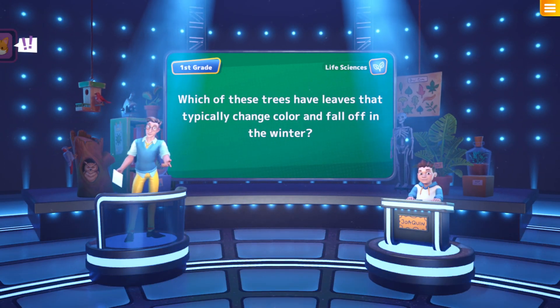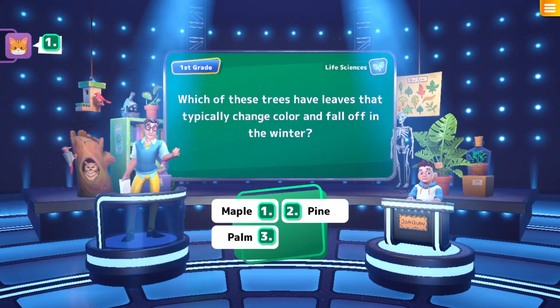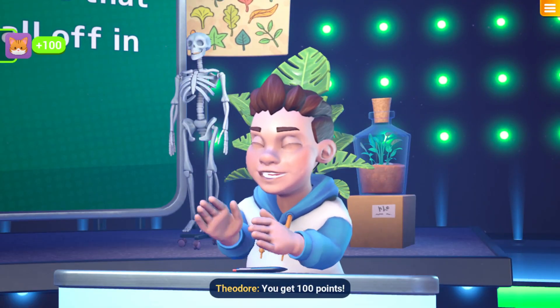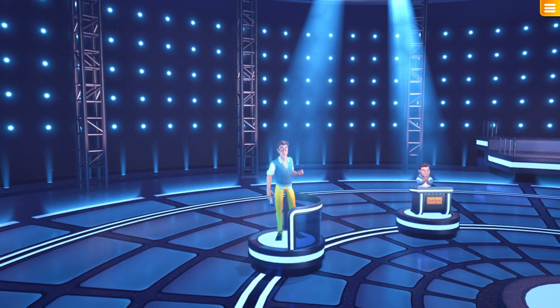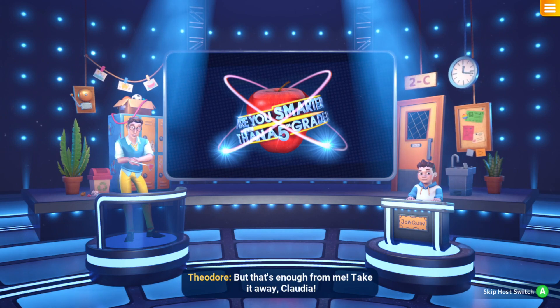Here's the answer — the actual answer is Maple! Yay, well done! You get 100 points! But that's enough from me, take it away, Claudia!